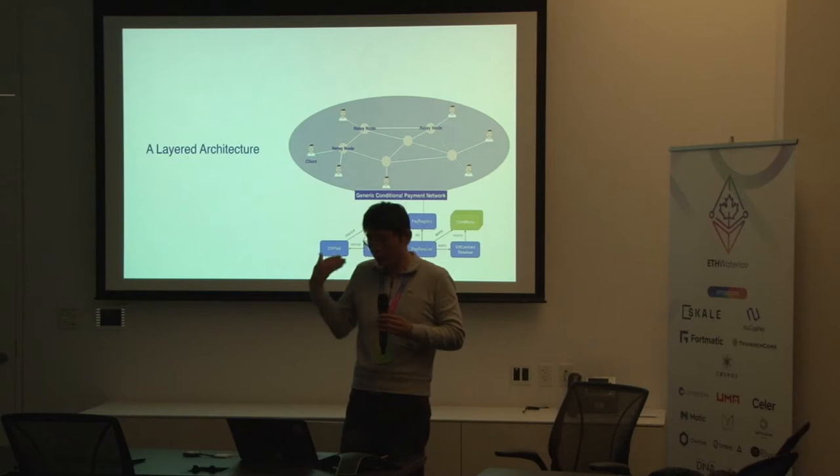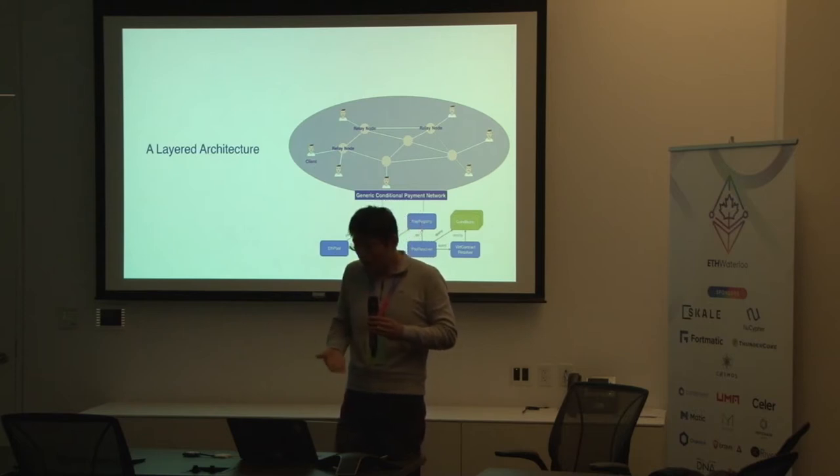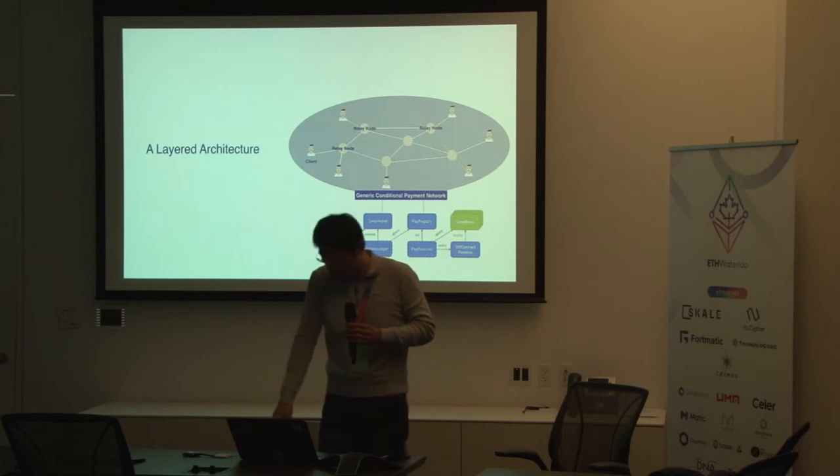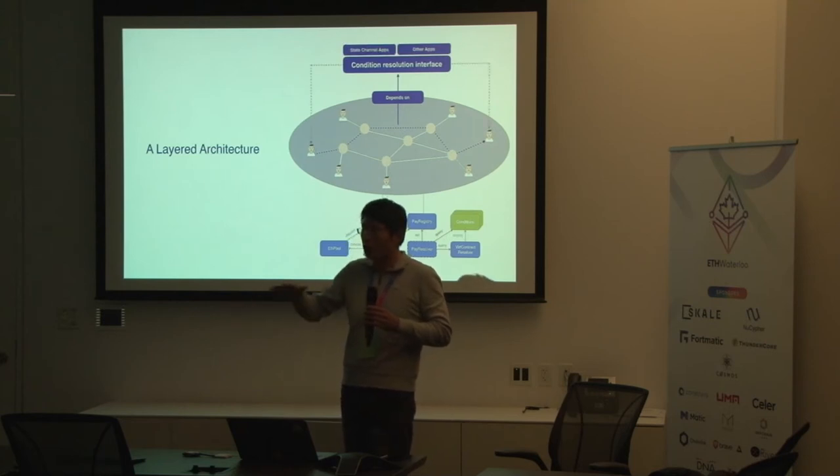Celer Network, whose founders also come from a computer networking research background, naturally wanted to separate concerns. We identified three layers: the bottom is what we call the anchor to the mainnet or blockchain; on top of that we have the payment channel, which only takes care of what token you want to exchange within this layer-2 network; and on top of that is the application layer — your financial prediction market, your chess game. So there are three layers: mainnet smart contract at the bottom, payment network in the middle, and applications on top.